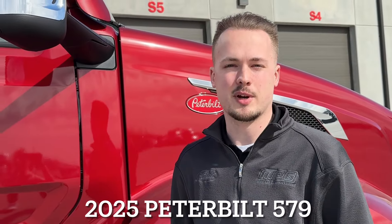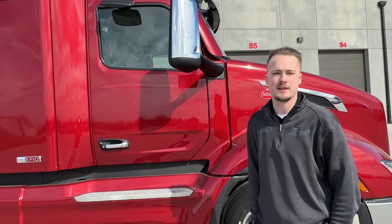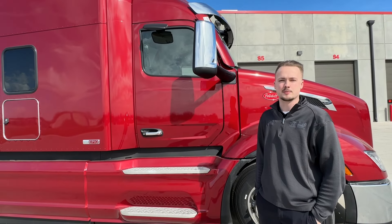Hey everyone, this is Ben with Midwest Peterbilt Group. Today we'll be going over this new 2025 579 80-inch stand-up sleeper.